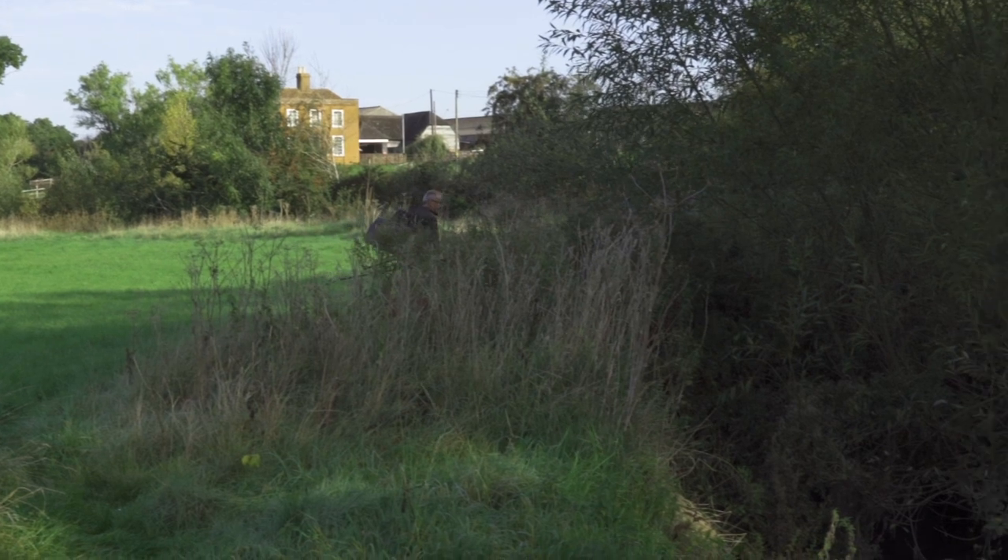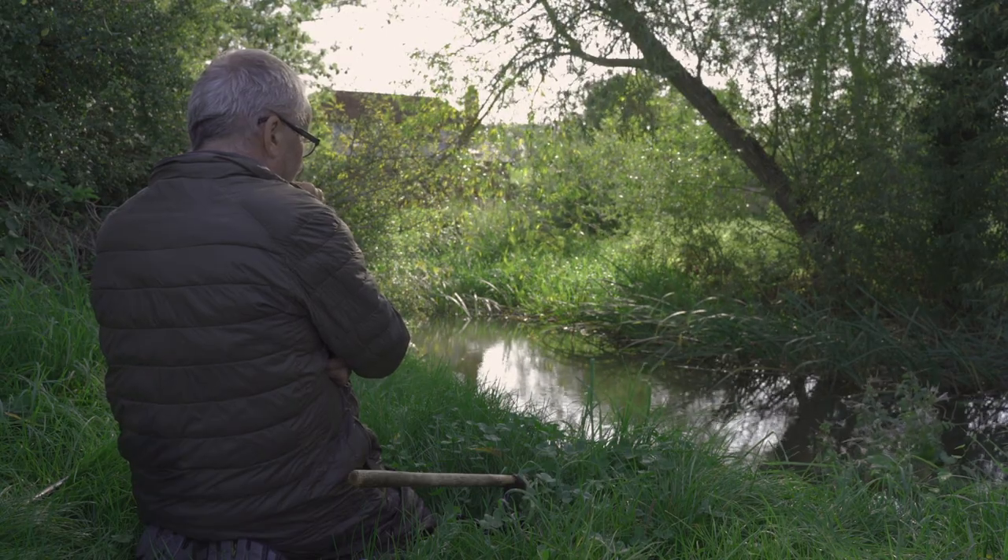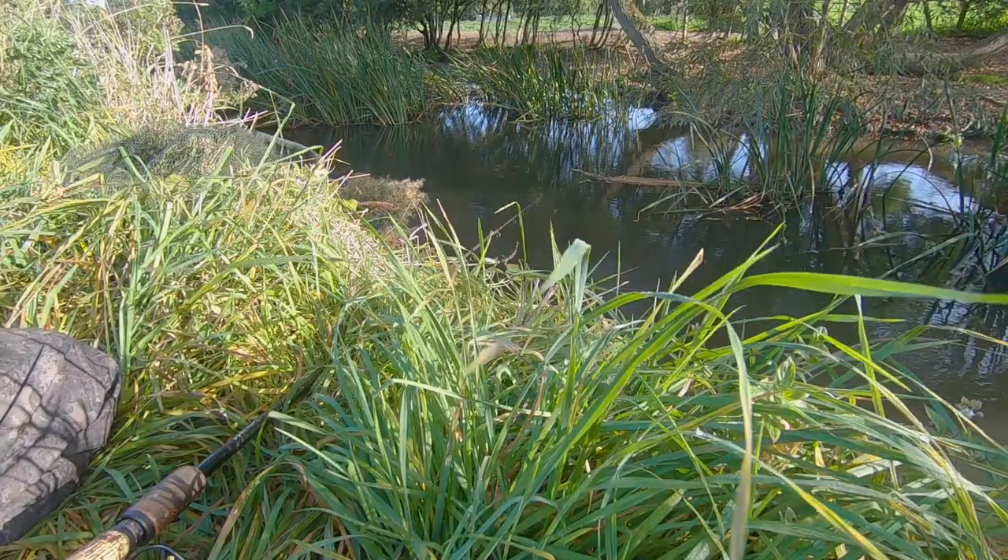There are a few swims that I know contain perch, or used to, and to be perfectly honest, if you've got a small live bait and you drop it in there on a sunken paternoster, if it's hungry, you're going to know about it pretty quick.